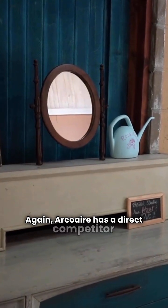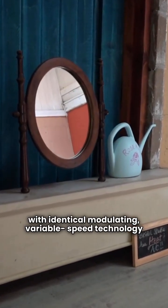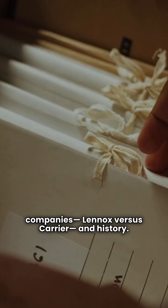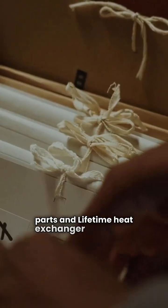Arcoair has a direct competitor with identical modulating variable speed technology and the same high efficiency rating. The real differences are the parent companies — Lennox versus Carrier — and history. Both brands offer a standard 10-year parts and lifetime heat exchanger warranty.